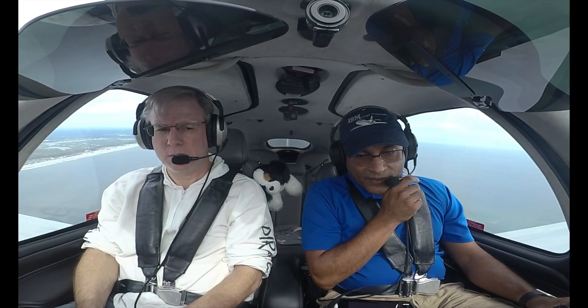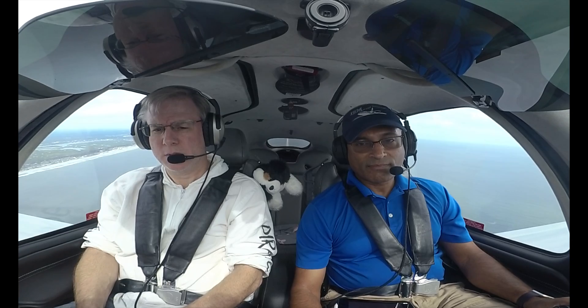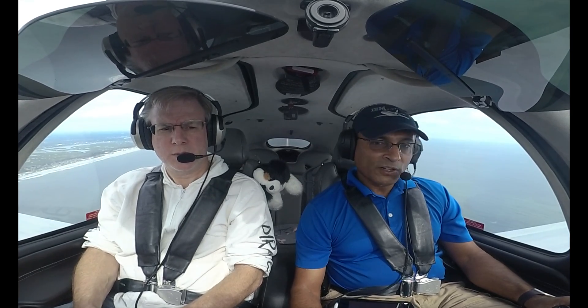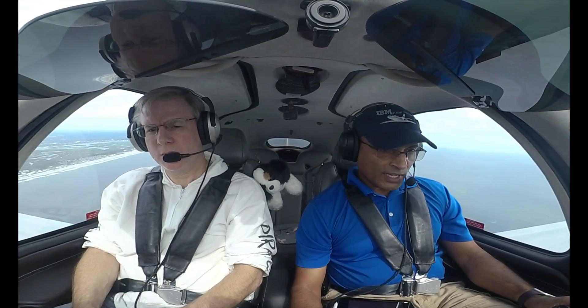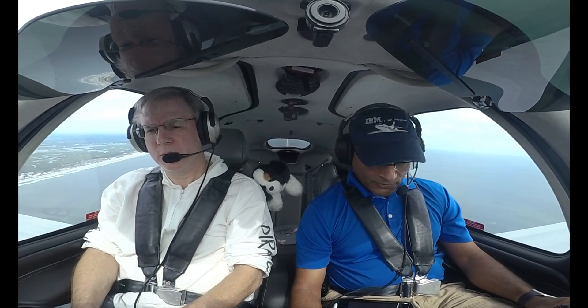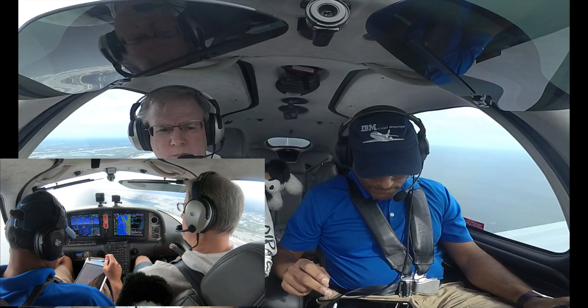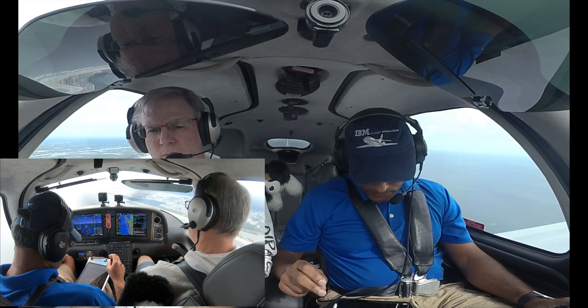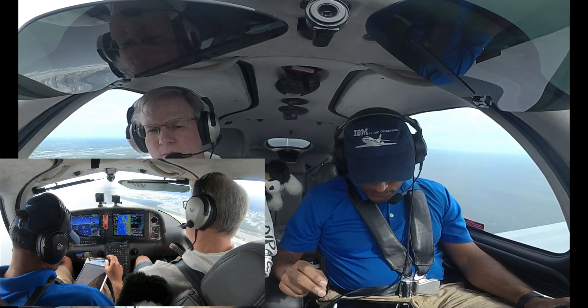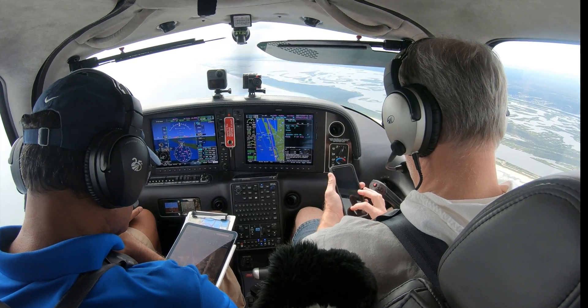Orlando Approach, Cirrus 547 Tango Juliet. We're 5 miles southwest of Massey Air Ranch, X50. I'd like to know if restricted areas 2932 and 2934 are active. Copy — 2932 is active and 2934 is cold. 7 Tango Juliet.